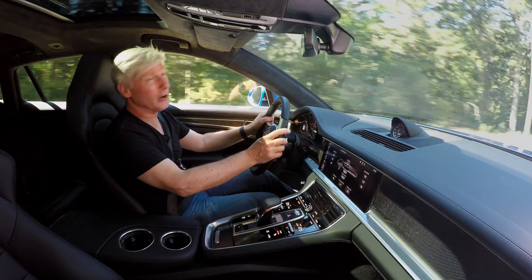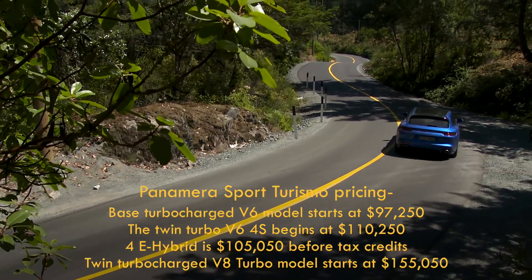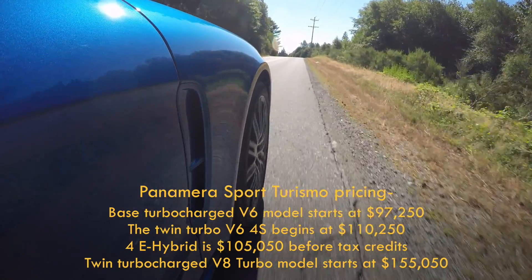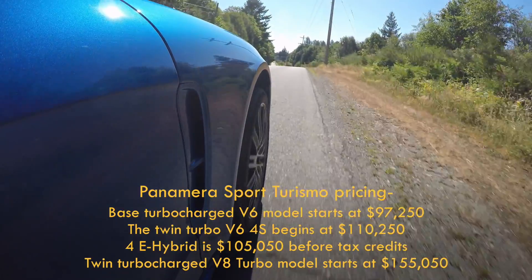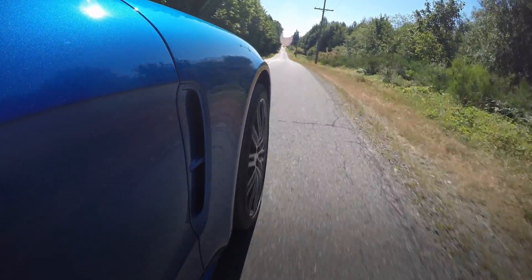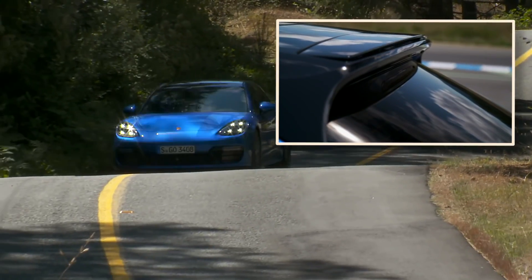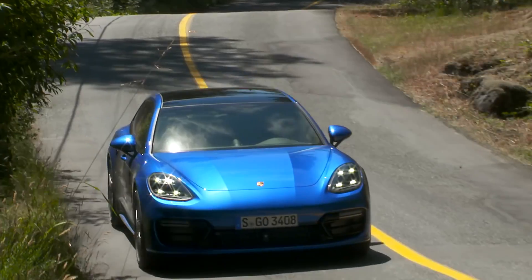You just get extra cargo space. All but the base Sport Turismo get a new three-chamber air suspension that keeps body movements to a minimum. Porsche Active Suspension Management is standard across the board. The spoiler deploys at certain speeds and angles, and it even changes angles when the standard panoramic sunroof is opened.